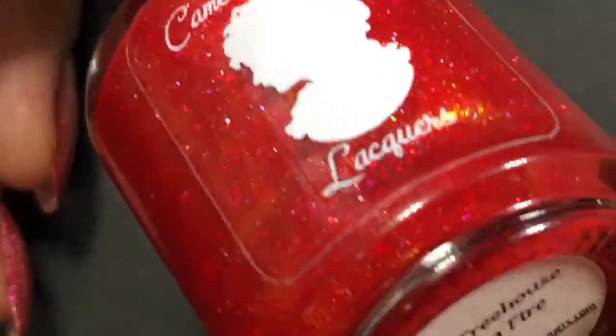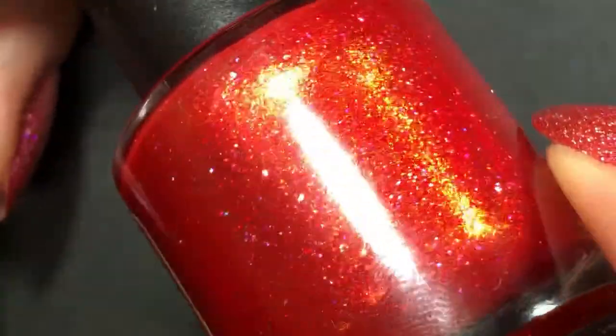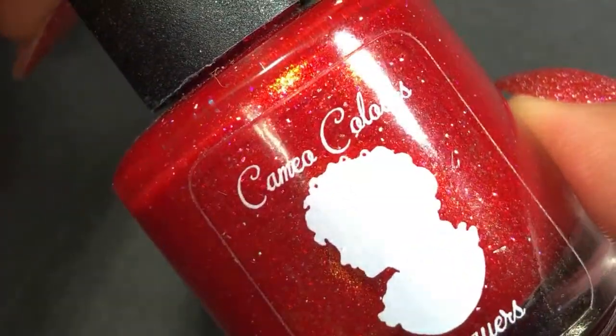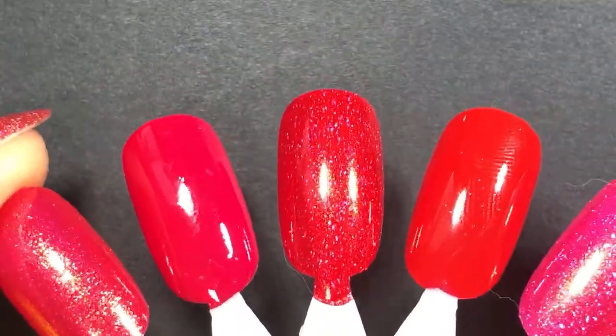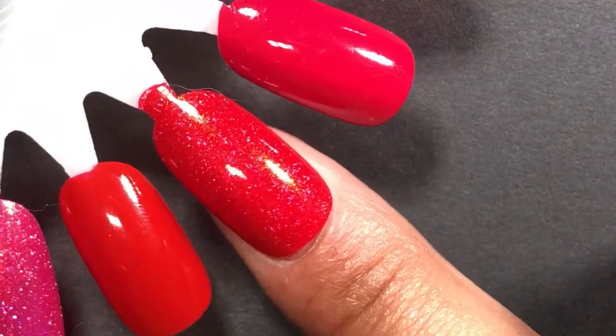When I got My Treehouse Is on Fire in the mail, I thought I'd have to wait to wear it until winter because my mind was in a wintry space. But my friend Carolina told me I could totally wear it in the summer — and now I can't not see it as a beautiful bright summer polish. My goodness, that is gorgeous. I love a saucy red for summer, so sassy.